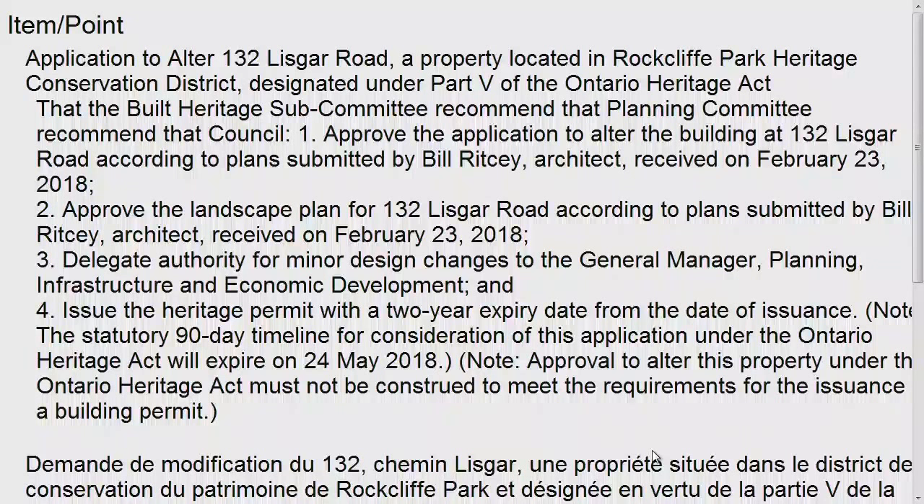Our first item is an application to alter 132 Lisgar Road, a property located in Rockland Park Heritage Conservation District. We'll ask staff to provide a brief presentation, and then we'll go to our public delegations.